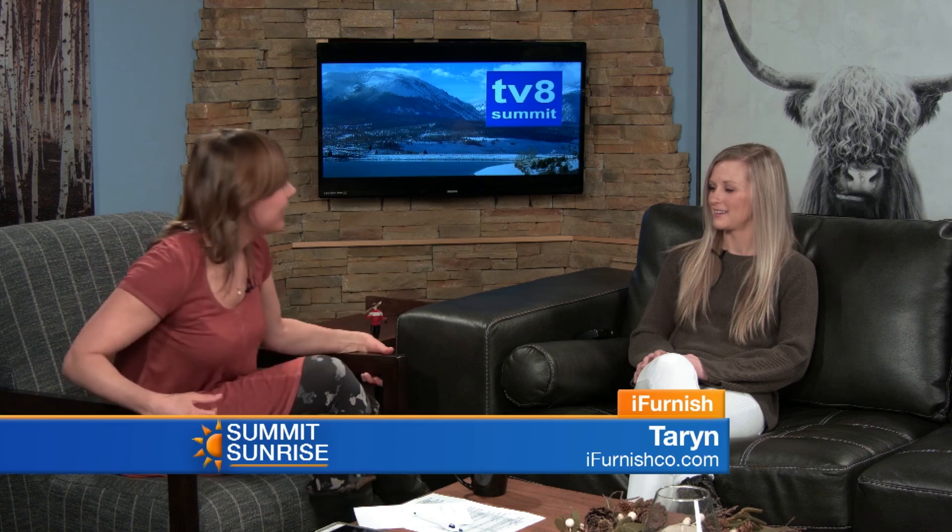Taryn, thank you so much for coming in, and thank you for setting us up with our new studio set. Thanks so much for having me. Folks, be sure to pop into iFurnish and check out the new upcoming trends for furnishing your winter home.